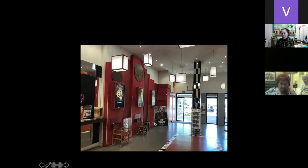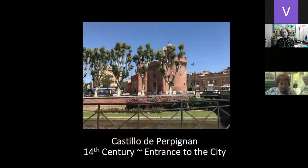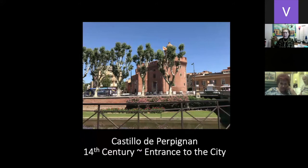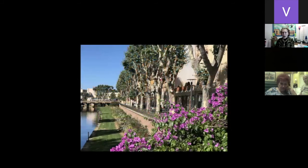This is where the whole city began — it's called the Castillo de Perpignan. It's a big castle, a big fort, built in the 14th century as the entrance to the city. This is a very old city, yet it is known for its Art Deco because it was built again in the thirties and forties. So there's an old part of town and a new part of town.